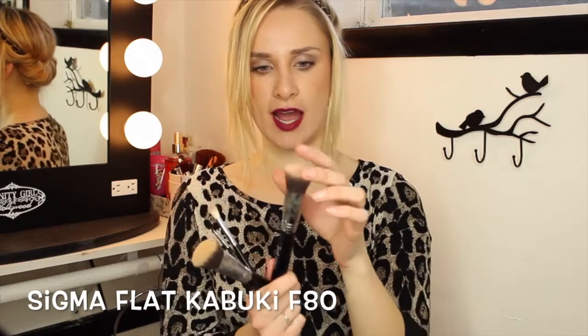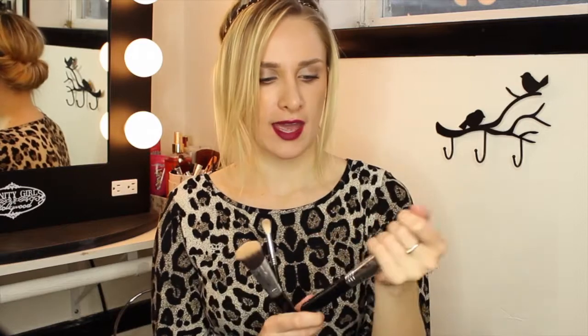The first favorites for the month of April are my new Sigma brushes — these are my first ones, I've been saving up and I am so happy. You should have seen me when I got these in the mail, I was so excited. I got the flat kabuki F80 brush which I use all the time for putting on my foundation now, and oh my god, it's just so soft and I absolutely love it.